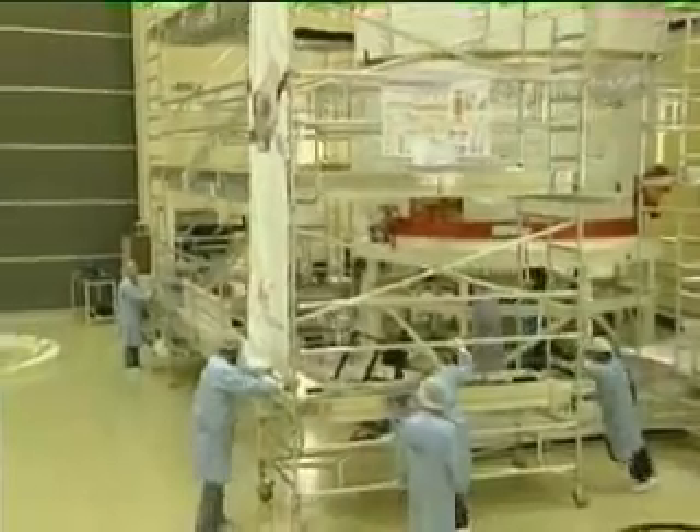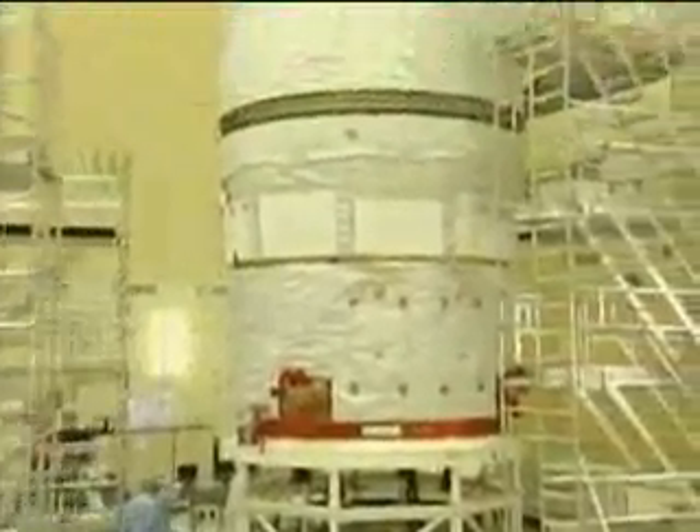During operations at this control centre, around 50 people will work in shifts to ensure round-the-clock ATV control and, in particular, to coordinate ATV operations with the other control centres. Developed by ESA, the European Space Agency, the ATVs are the largest and most powerful space vehicles ever built in Europe.